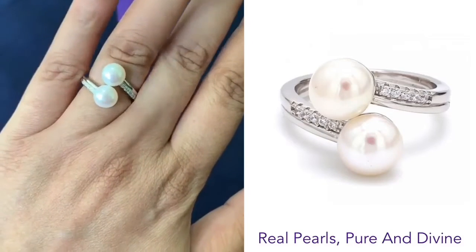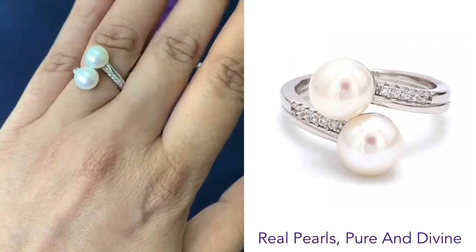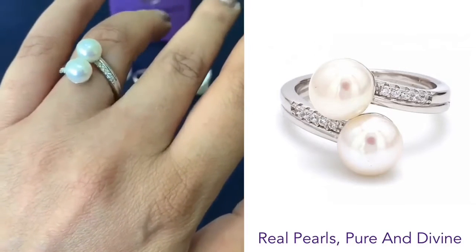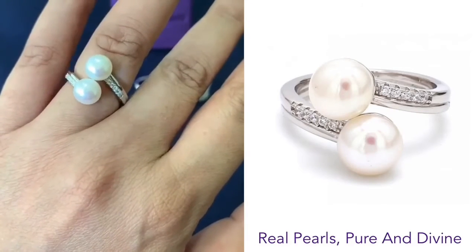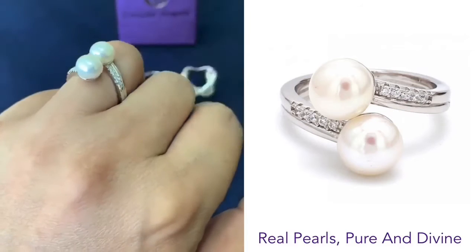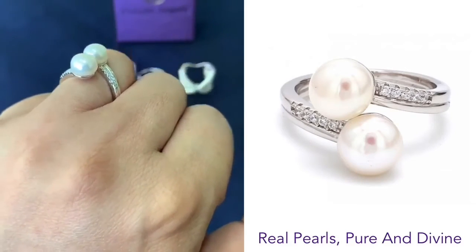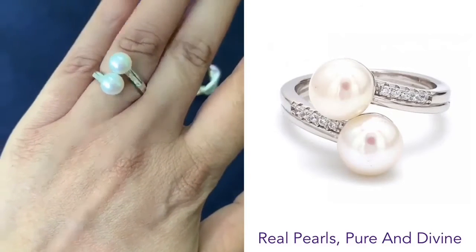Hi guys, this is a pure real freshwater, very lustrous pearl ring with pure silver. It is really polished for everyday wear — it will not turn black. The white stones that you're seeing are AAA grade American diamonds which shine, as you can see, and they look like real diamonds.